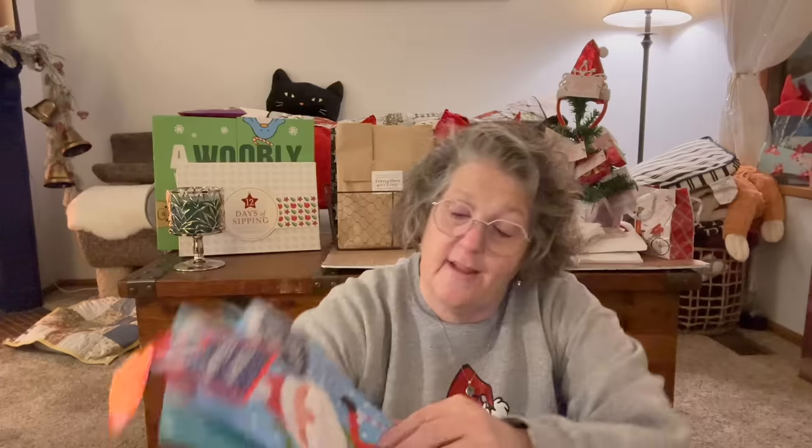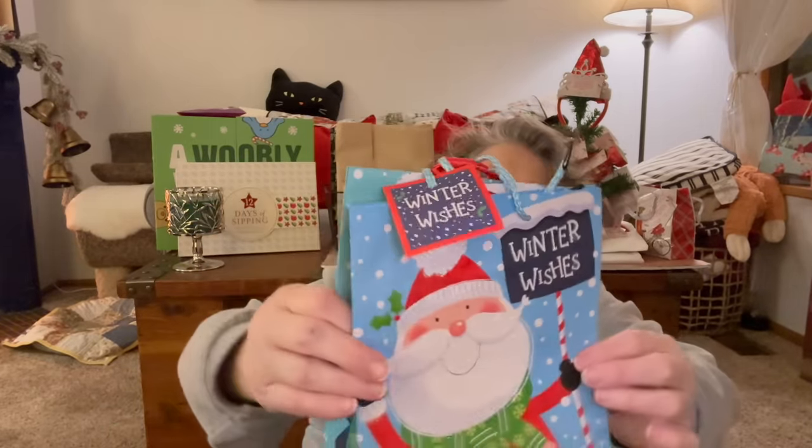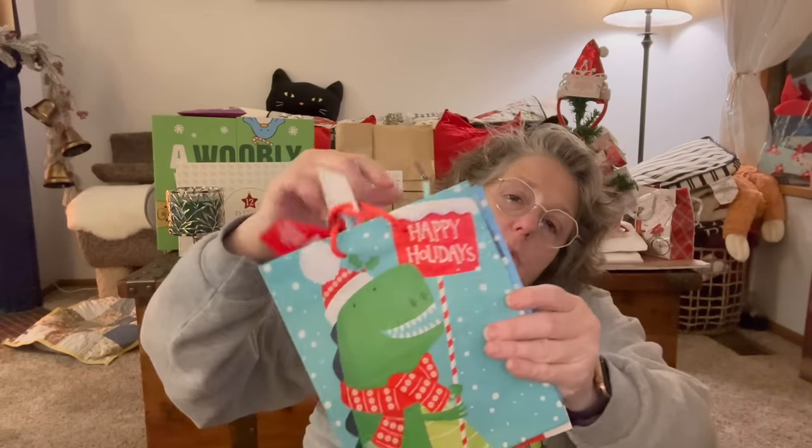I don't technically do stockings for Sarah anymore since she has her own house, so I get little gift bags instead. I grabbed this one — look at all the glitter on the front — and for Michael he's getting the dinosaur one. I'll put all their little treats in there. Behind me you can see all my advent calendars — that's all my stocking stuff.